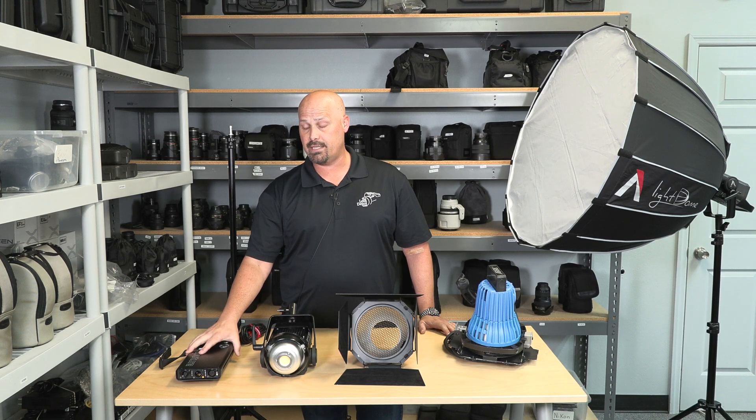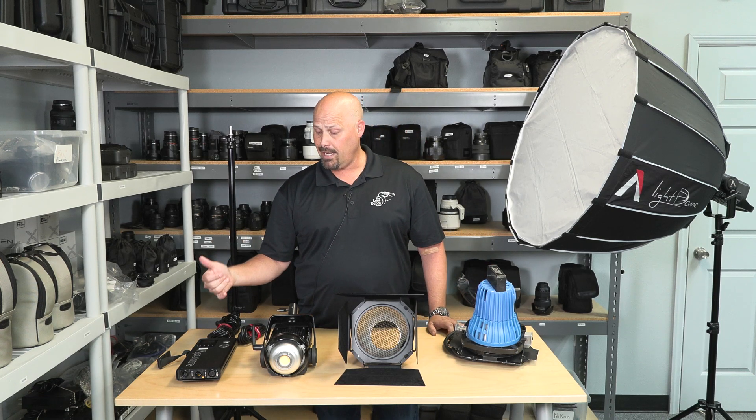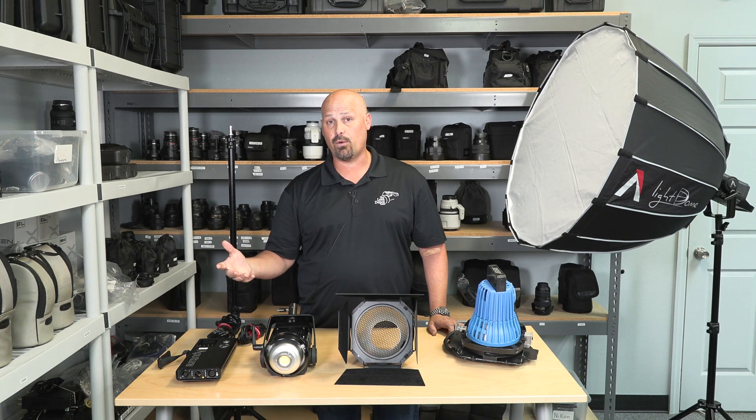This control module can be sent out to a DMX controller if you need that. It also has the ability to not just do continuous lighting but add effects to your set such as paparazzi, television, fireworks, things like that.